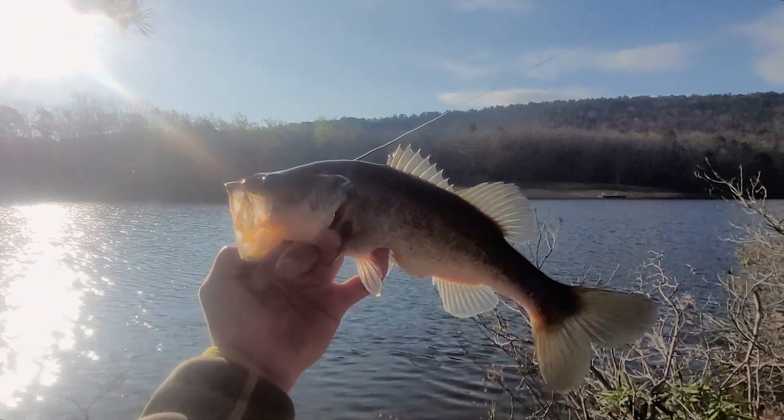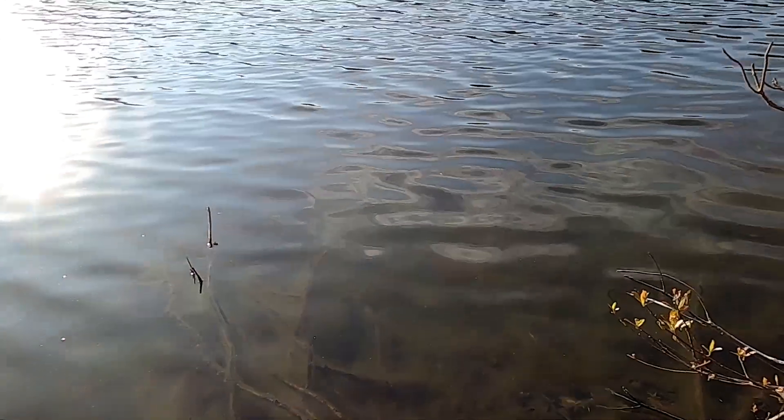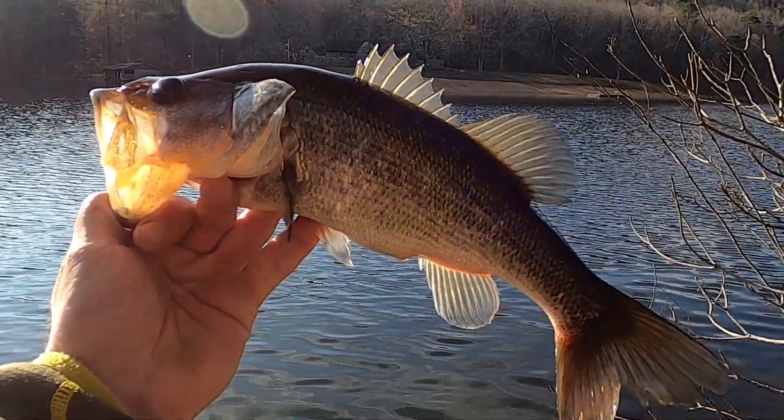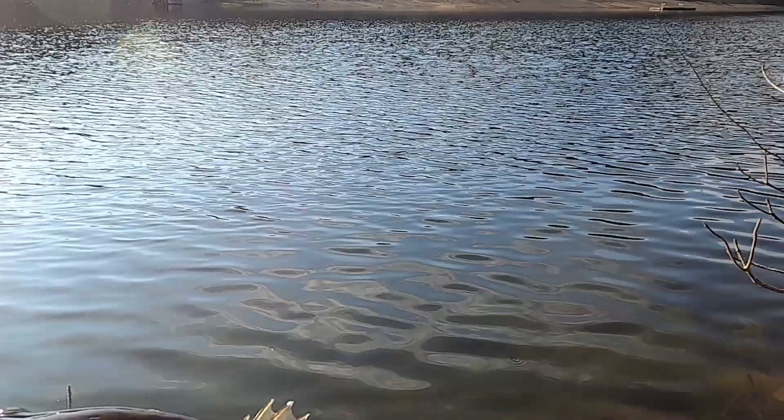Nice bass, probably about a pound. Very nice. Nice bass here at Hanging Rock State Park — just let them go.